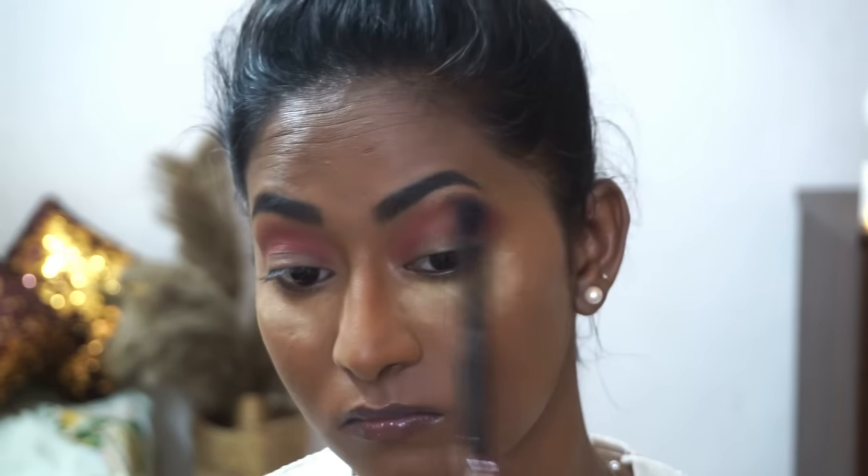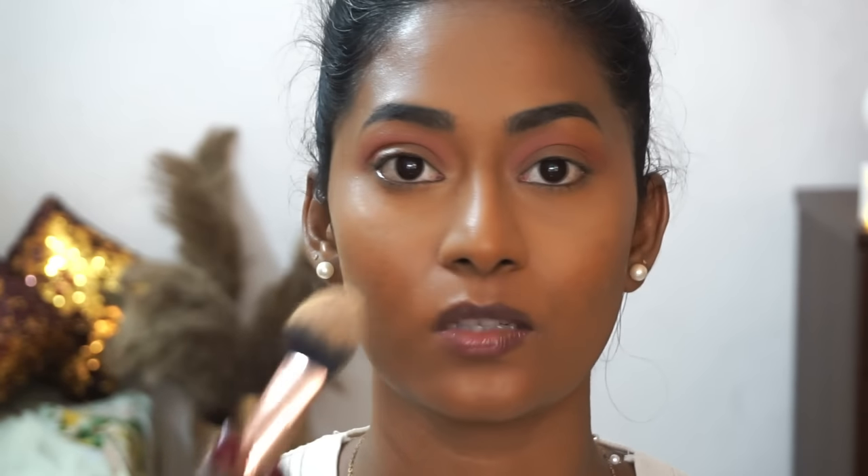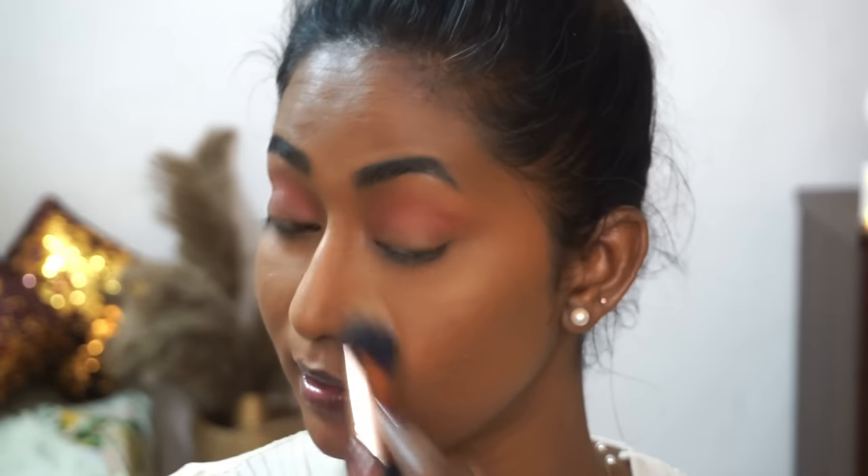For the eyes, I'm keeping it extremely simple. I'm taking a blush palette from Forever 52, mixing two shades, picking them up on a blending brush, dusting off the excess, and running that through my crease. Once done, I brush off excess powder from the under eyes. I'm also going to use the same loose powder to set the rest of the face to make sure it doesn't get oily throughout the day, since I have an extremely oily skin type.